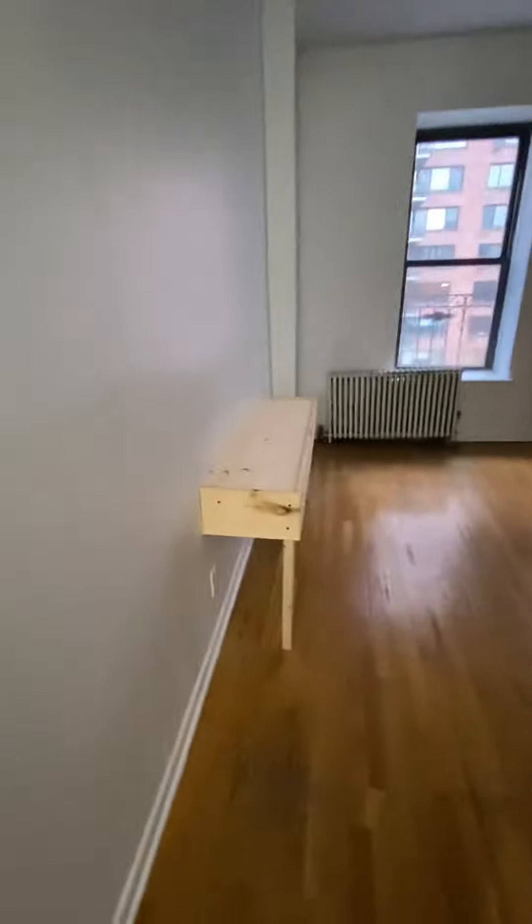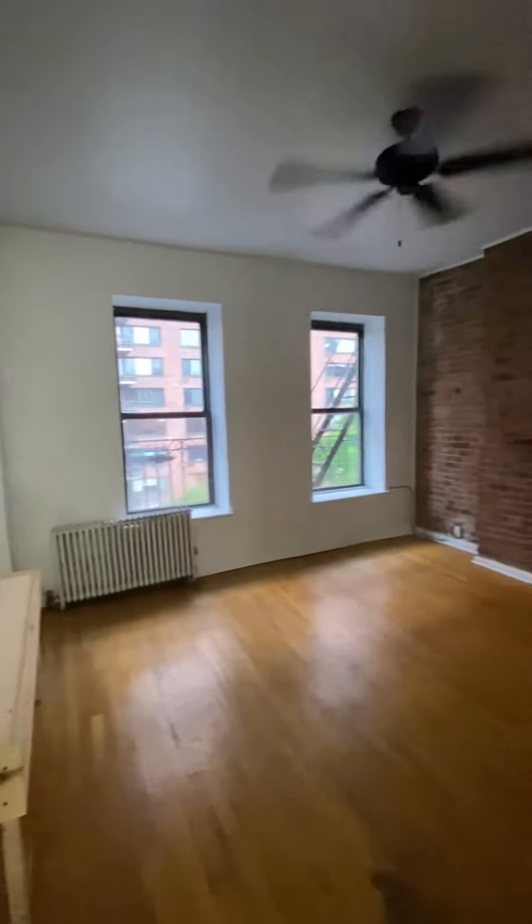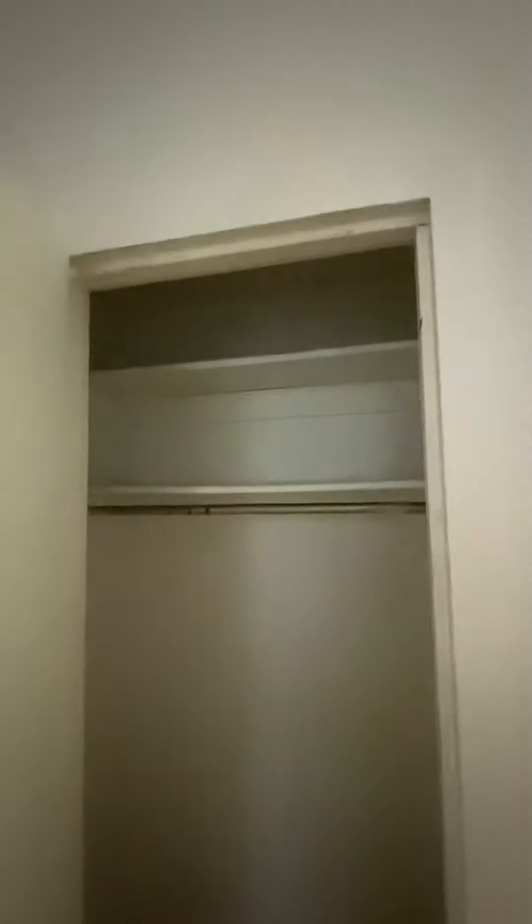Here's the living room. There are two south-facing windows, a nice size ceiling fan, and exposed brick. Here's the third closet — good storage there.